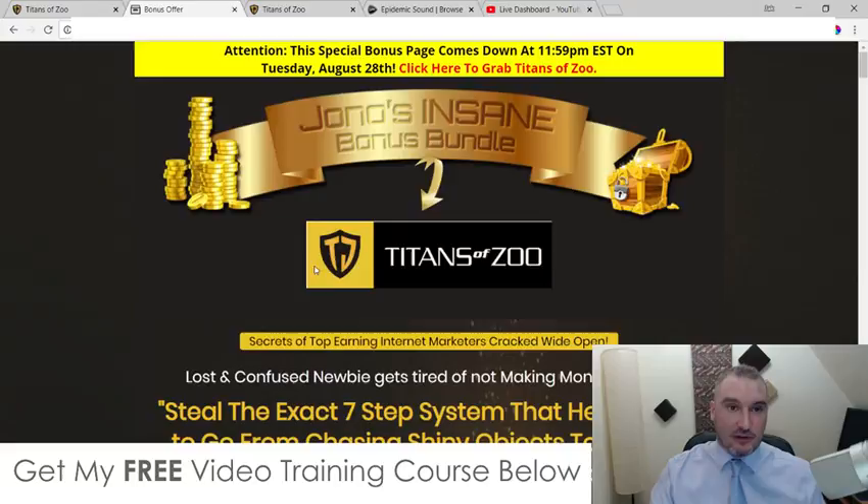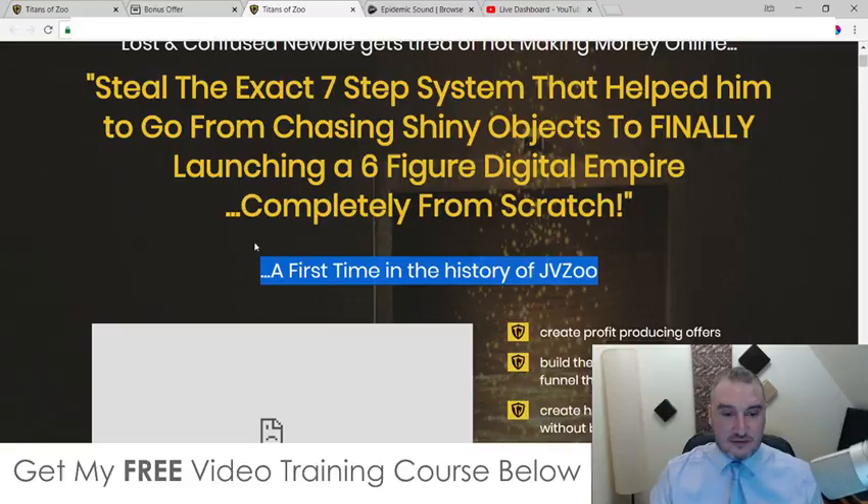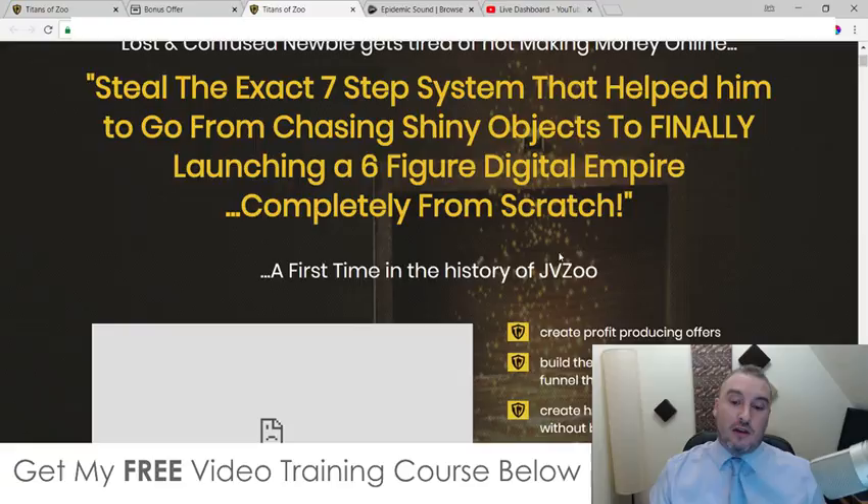The sales page headline reads: 'Secrets of top earning internet marketers cracked wide open. Lost and confused newbie gets tired of not making money online. Steal the exact seven-step system that helped him go from chasing shiny objects to finally launching a six-figure digital empire completely from scratch.' It claims to be a first in the history of JVZoo, but actually I've seen these kind of interview-based products being launched before. However, this is a very good product and it includes a lot of high-flying super affiliates that have been interviewed.